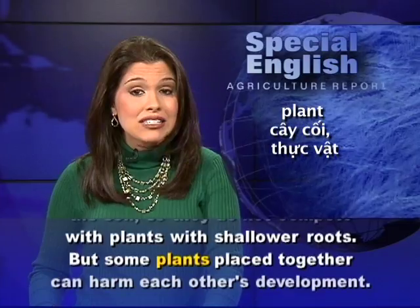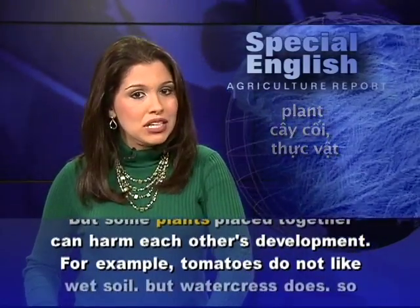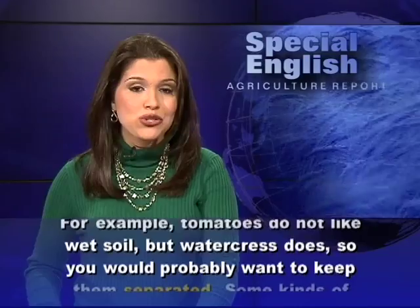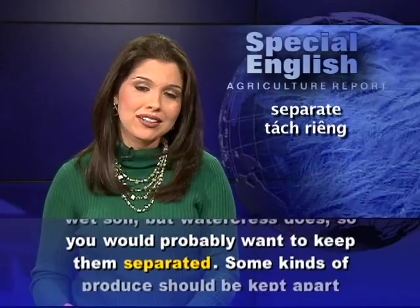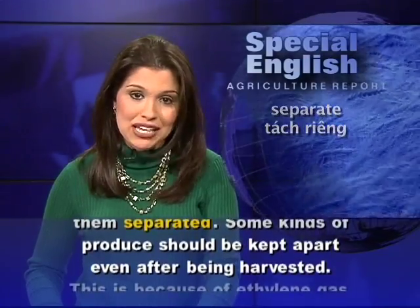But some plants placed together can harm each other's development. For example, tomatoes do not like wet soil, but watercress does, so you would probably want to keep them separated.